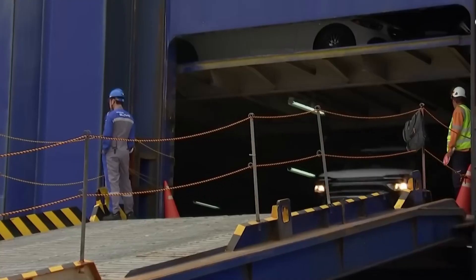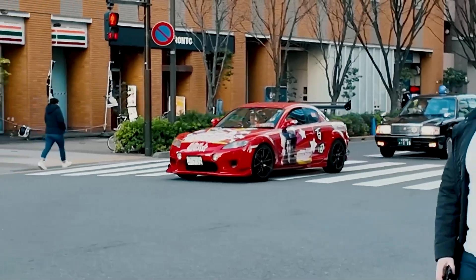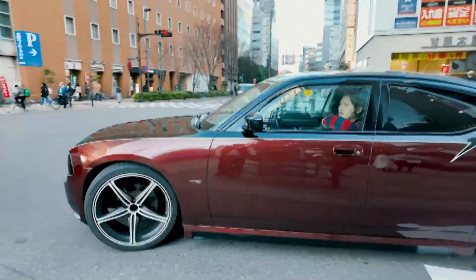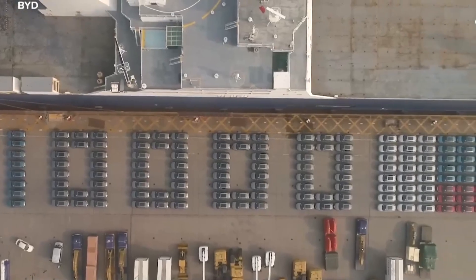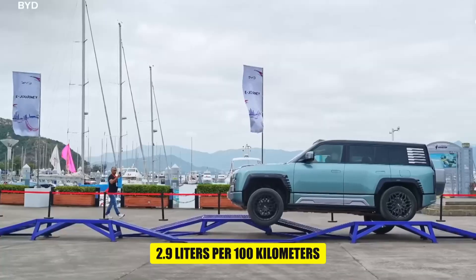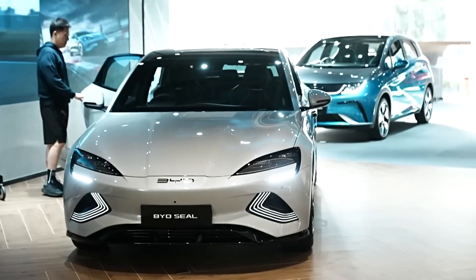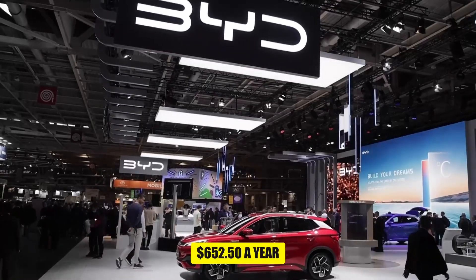Let's look at some numbers. Imagine you drive 15,000 kilometers a year. With a traditional gasoline car that consumes 8 liters per 100 kilometers, you'd use 1,200 liters of fuel in a year. If the price of fuel is $1.50 per liter, that adds up to about $1,800 a year. With a BYD hybrid at 2.9 liters per 100 kilometers, over the same 15,000 kilometers you would only use 435 liters of fuel, coming to just $652.50 a year.